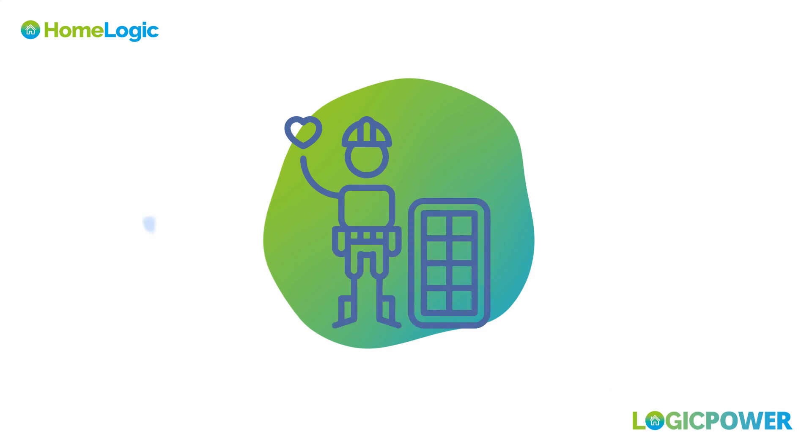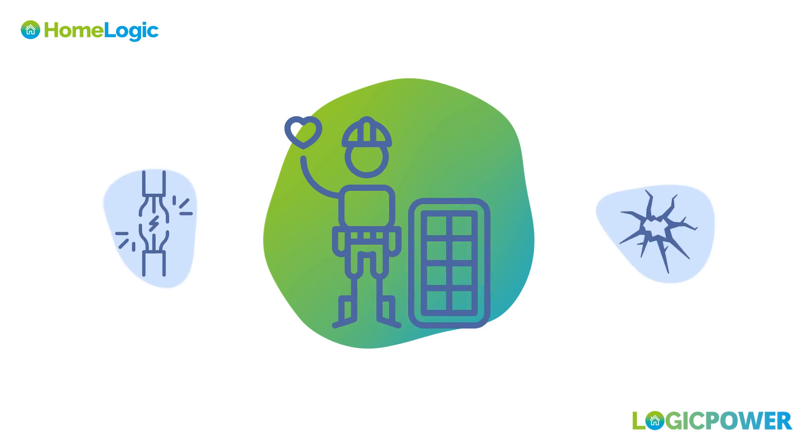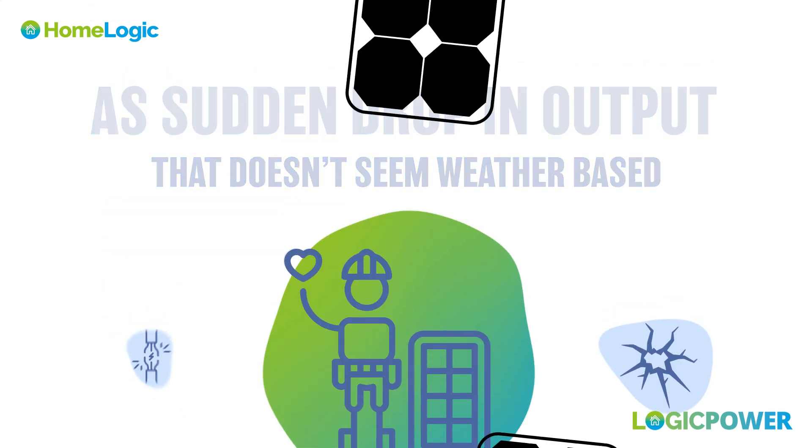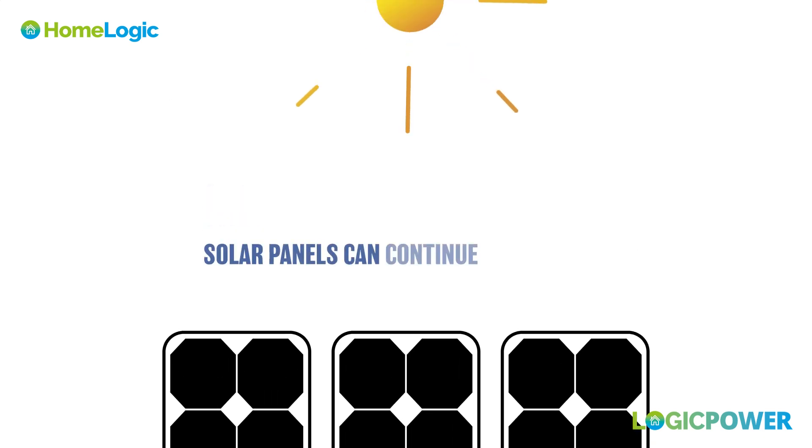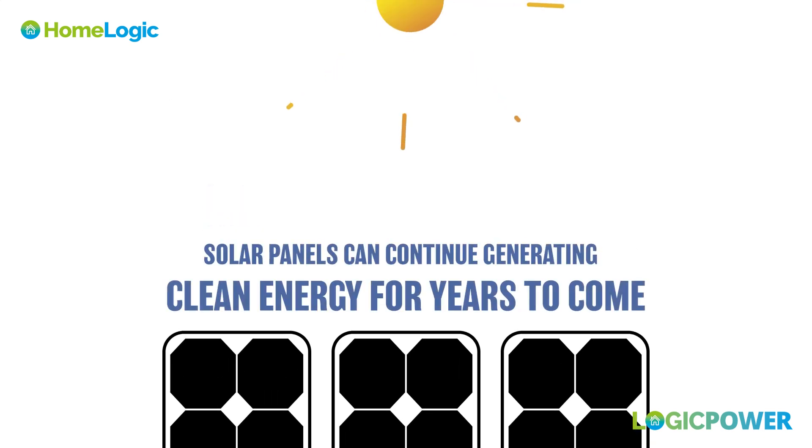Occasional professional inspections can identify and address any issues promptly — for example, if you notice a sudden drop in output that doesn't seem weather-based. With proper care, solar panels can continue generating clean energy for years to come.